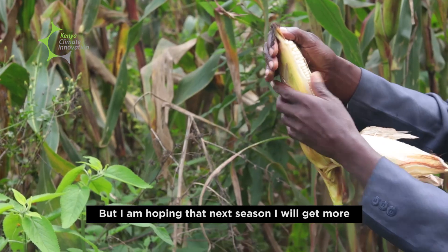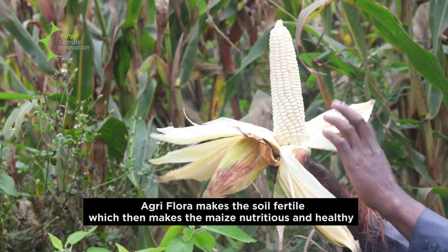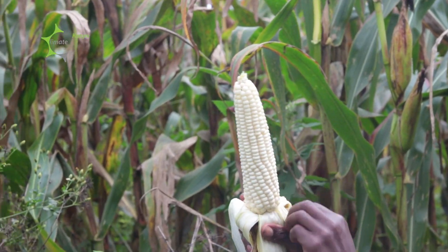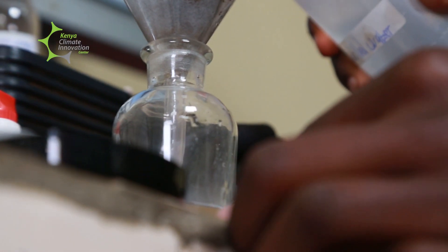When you do horticulture, the crops require a lot of water. This AgriFlora product retains water and also releases it slowly to the crop along with other residue fertilizers. I'm happy because of the water retention, I'm happy because of the good levels of the soil, and I'm happy because the crop gets enough nutrients which are released by AgriFlora slowly until the crop matures.